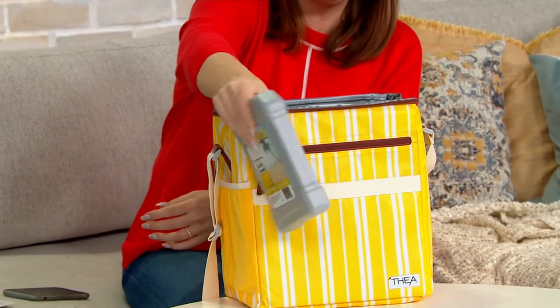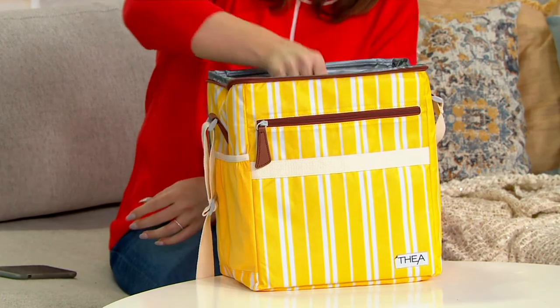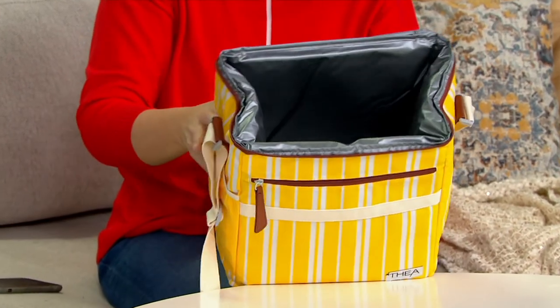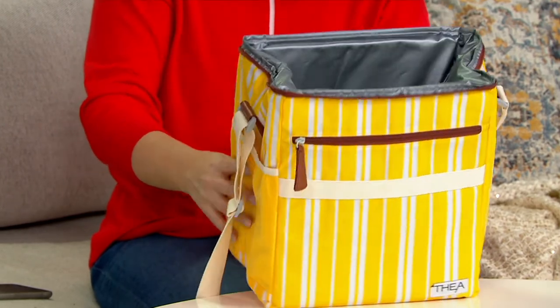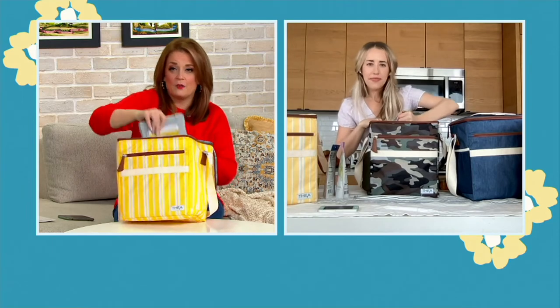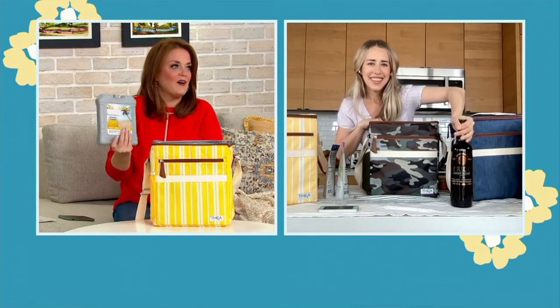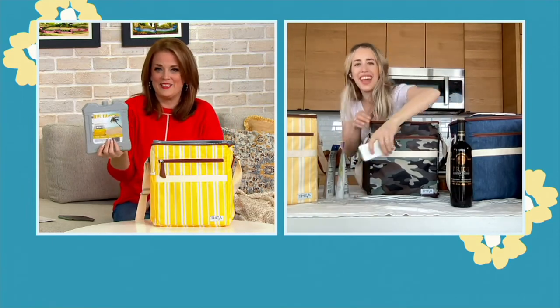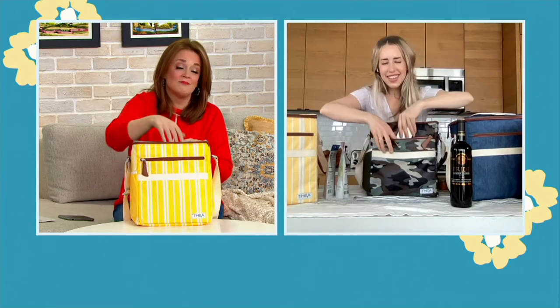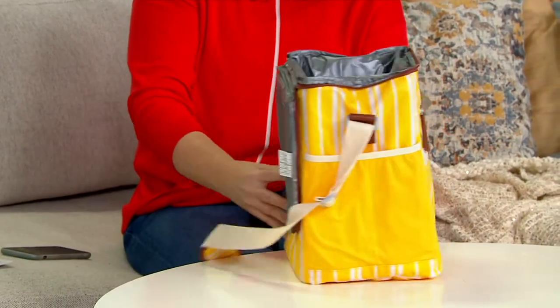You get the ice pack with it too. I saw the cooler and I was like, that's a pretty good deal. I know anything from Thea is made beautifully. It comes with the ice pack, which is brilliant. Now, how many colors can I order at one time? I think Connor might need one too. Pick your pattern. It's a winner.